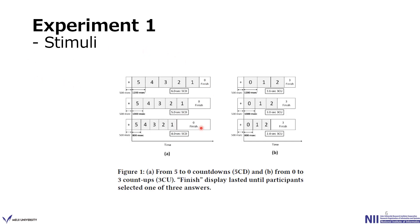Here is an example of the utilized countdown and count-up stimuli. For example, the left figure shows some of the 5CD versions with intervals of 1200, 1100, and 800 milliseconds. The right shows some of the 3CU with intervals also of 1200, 1100, and 800 milliseconds.